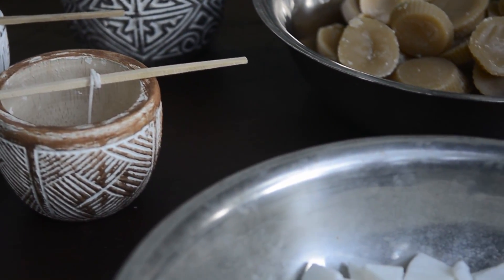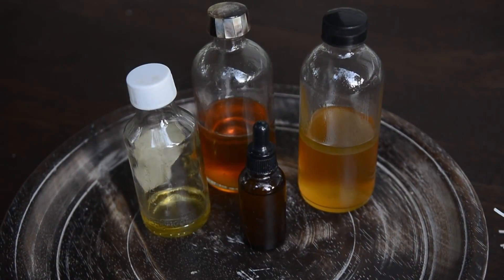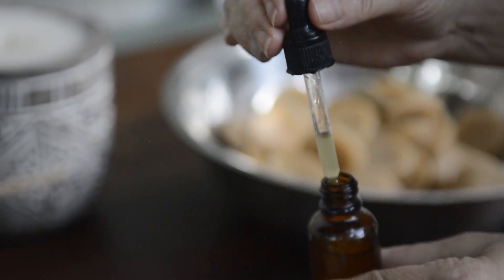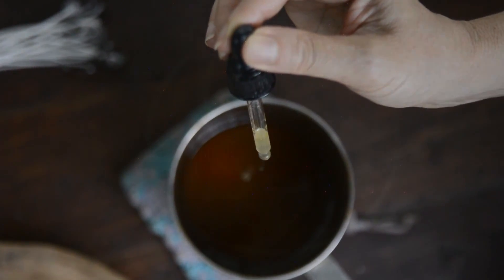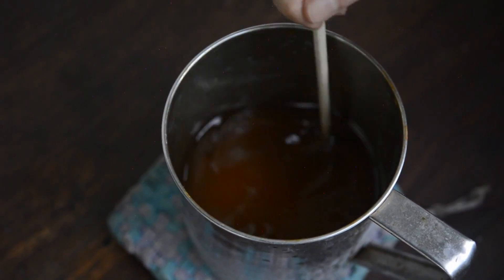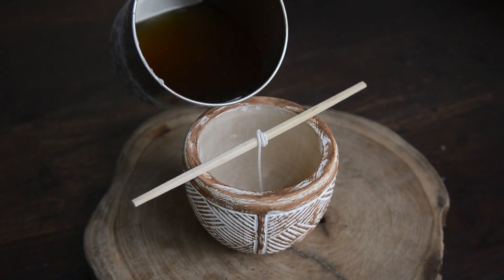The candles will be made from a mixture of soy and beeswax, scented with a blend of our essential oils — all entirely organic and fair trade. This is our first experiment testing the proportion of waxes and amount of essential oil to use to create the perfect Bali Zen blend.